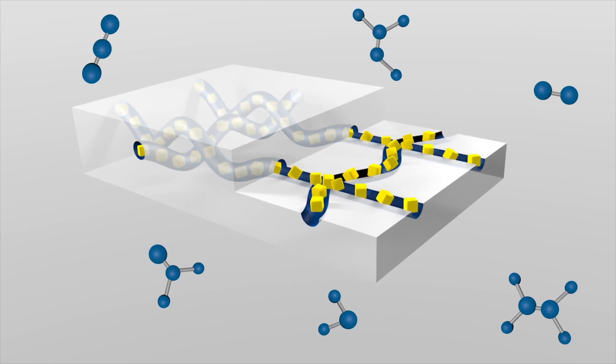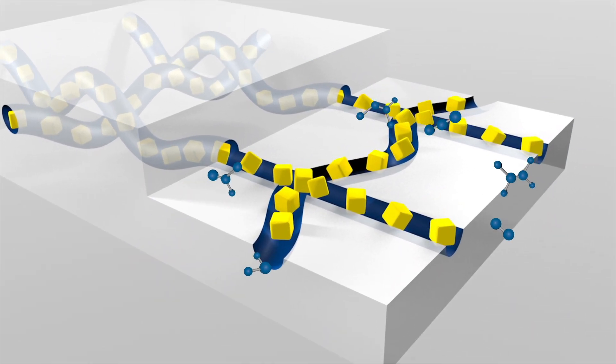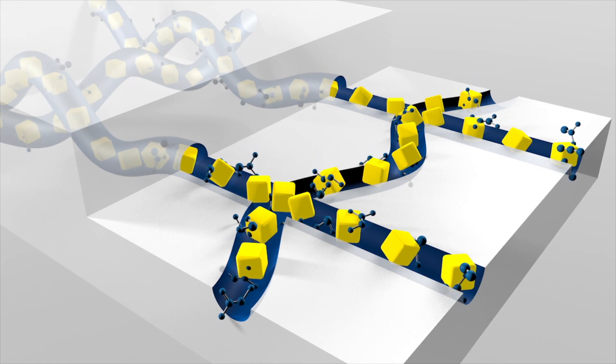Moisture vapor molecules that enter the polymer through the hydrophilic channels migrate to the active particles, where they are adsorbed or scavenged and permanently removed from the headspace, completing the process.